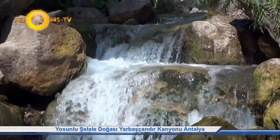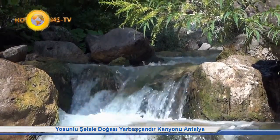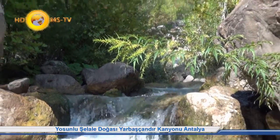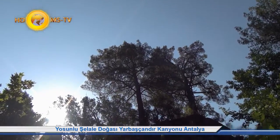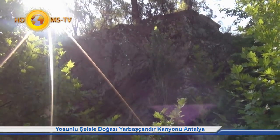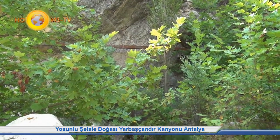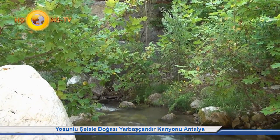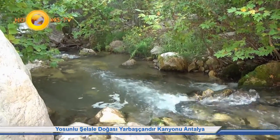Yerbaş Çandır Kanyonu kuaterner, alüvyon, konglomera ve traverten'den oluşmuştur. Genel arazi yapısı kırık, sarp ve engebelidir. Topografik yapının ve iklim verilerinin kısa aralıklarla değişiklik göstermesinin doğal sonucu olarak kanyon sahası biyolojik çeşitlilik bakımından oldukça zengindir.